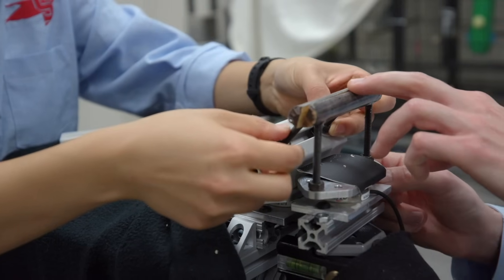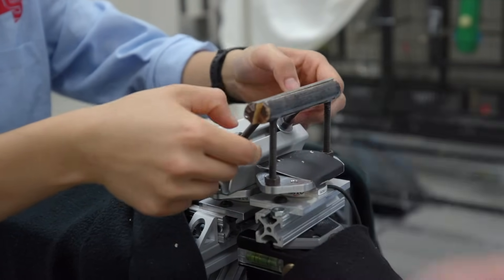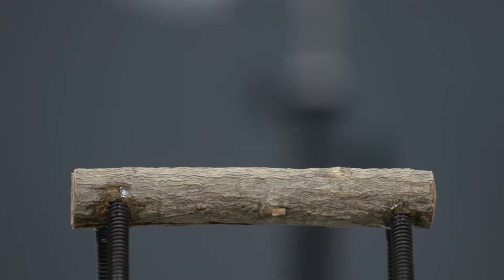We split a perch into two halves, and each half was on a separate force-torque sensor. That way we could actually measure how much force the bird was exerting with its legs when landing on the perch, and also how much it squeezed with its feet and claws.